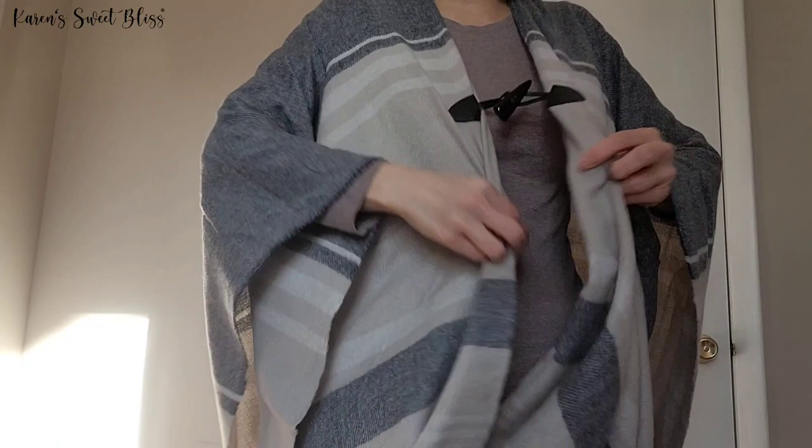For my friends I got them this scarf — it's really cute. Let me put it on real quick to show you what it looks like. Since it's winter right now and very cold, this will help them warm up. It's so pretty and I really love it.